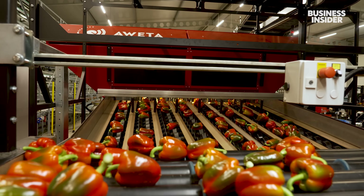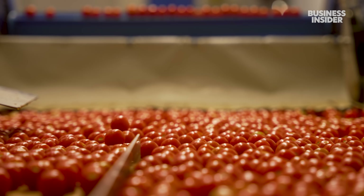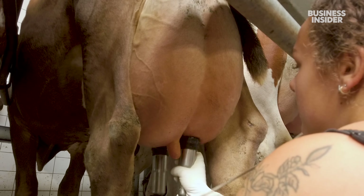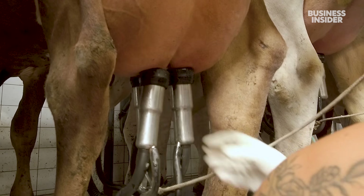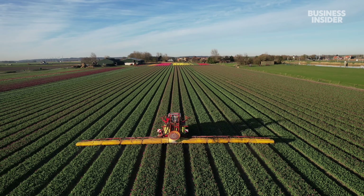The Netherlands is the second largest exporter of agricultural products in the world, despite being only a little bigger than the state of Maryland. How does a country this size even come close to the U.S., the world's top exporter? By devoting more than half of its land to farming.